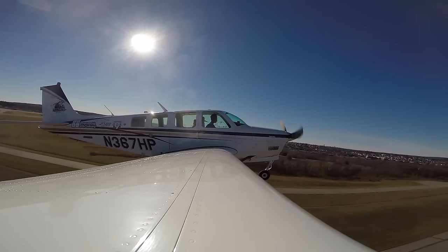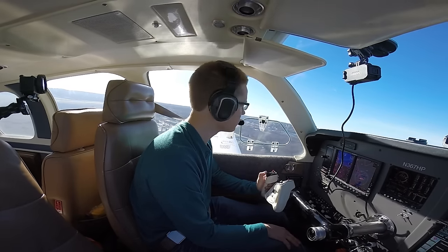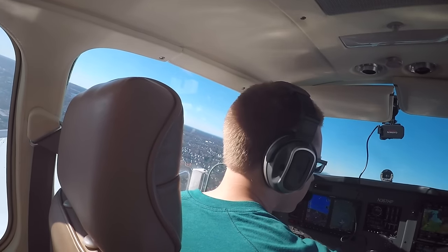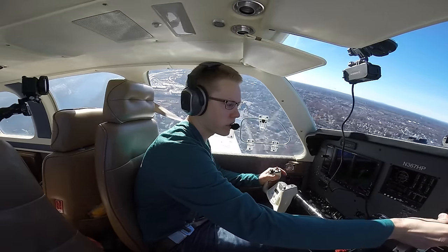We've got a good rate out of the runway, we'll get the gear up. Everything still looks good. Go ahead and start turning — on course, we'll go direct.